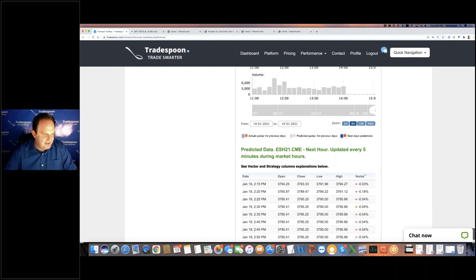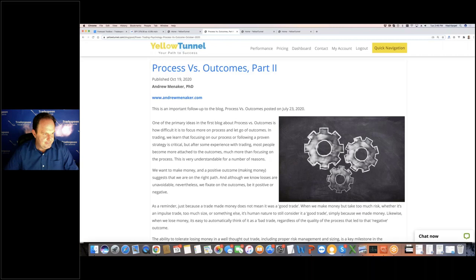Let me know if you guys have any questions. Any questions about Yellow Tunnel or TradeSpoon? A lot of you said income, a lot of you are just learning. If you're looking for a trial, we do have a seven-day free trial. If you need 14 days, you can open up a ticket and just say 'I heard Vlad's presentation on the Nadex platform — can you expand the trial beyond seven days?'